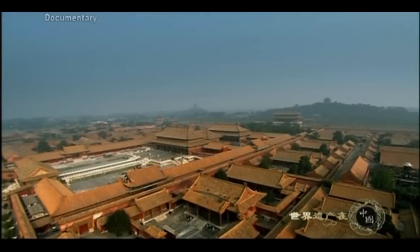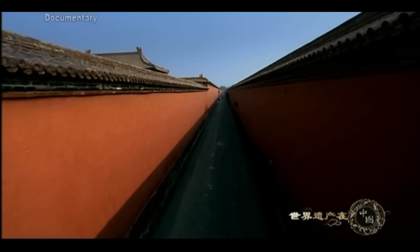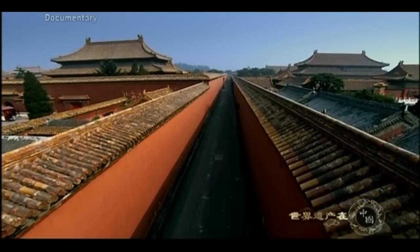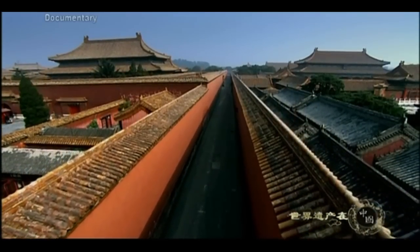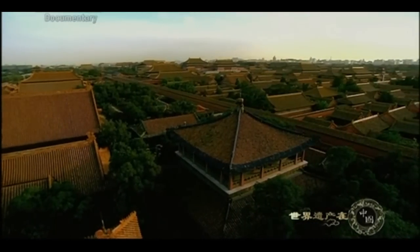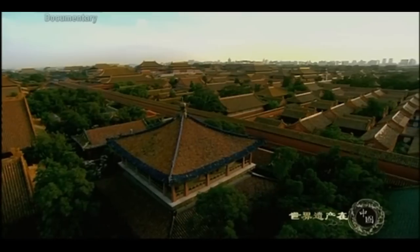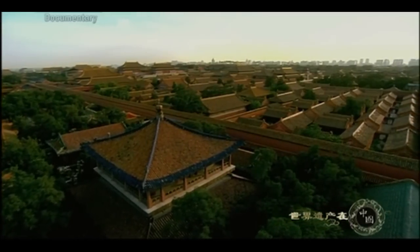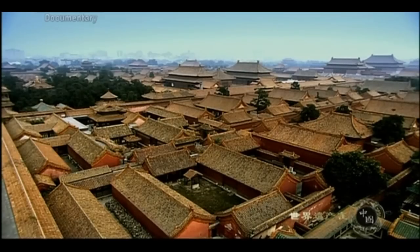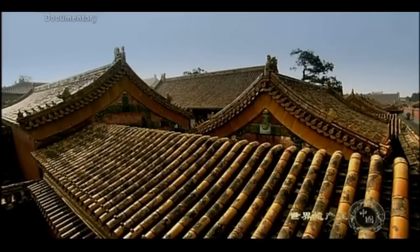This magnificent complex is called the Forbidden City today. It featured all the building techniques for royal palaces from previous generations. It covers an area 750 meters by 960 meters, a total of 720,000 square meters; structures occupy 150,000 of that area. It has been said there are 9,999 and a half rooms, but a survey conducted in 1973 found only 8,704 remaining. Weathering and disasters claimed the rest.